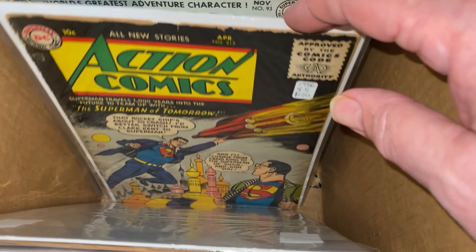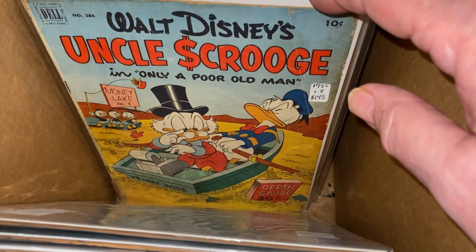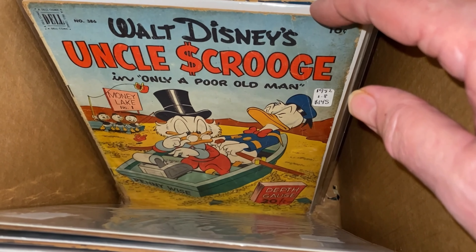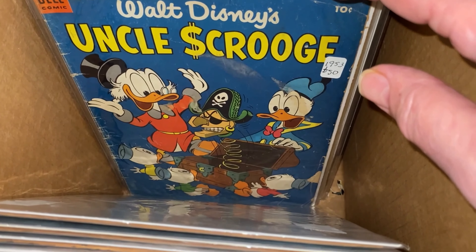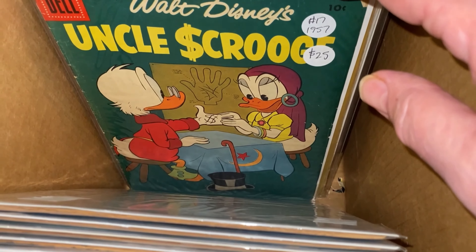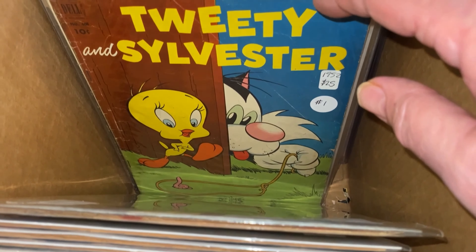Action Comics - this is one of the better ones. Superman. And Uncle Scrooge number one, which was mainly what made me buy the collection. And this I think is number three, and number 17.